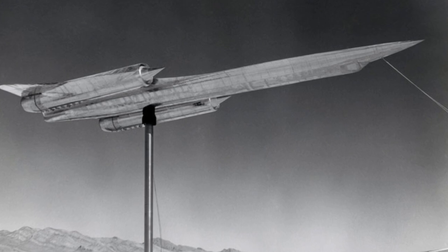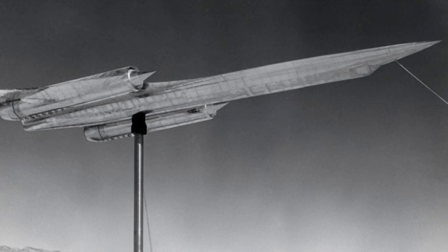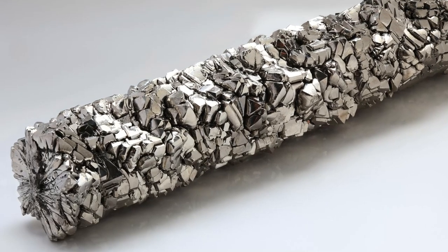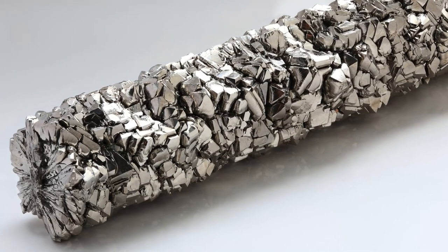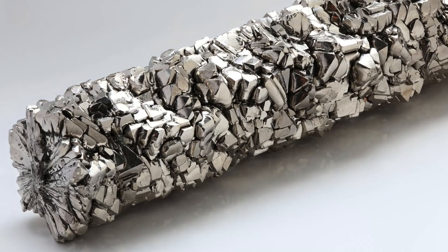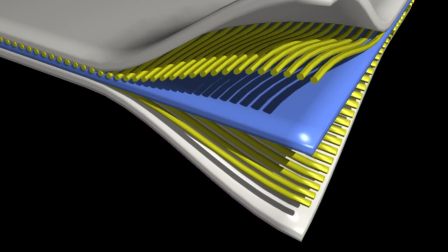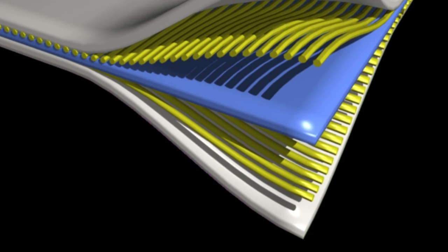Many new technologies had to be invented for the Oxcart project, one of these being working with titanium. Titanium was only available in limited supply, and the CIA had to conduct a worldwide search for the quantities needed. A large part of the material was bought through dummy corporations from the world's leading exporter, which happened to be the Soviet Union. The A-12 was constructed mainly of titanium, a difficult material to work with. Various new radar-absorbing composite materials were also used, combined with asbestos, to make the aircraft more stealthy.